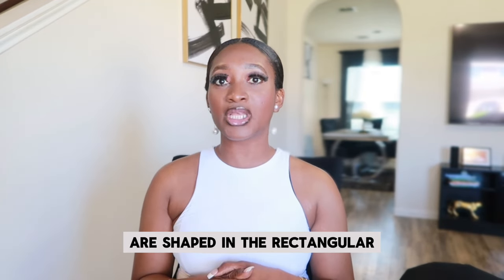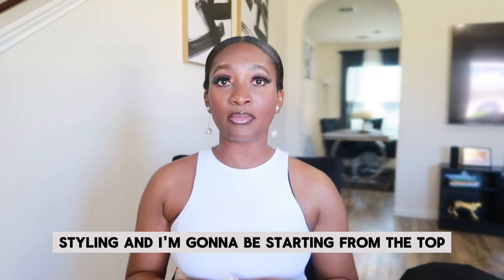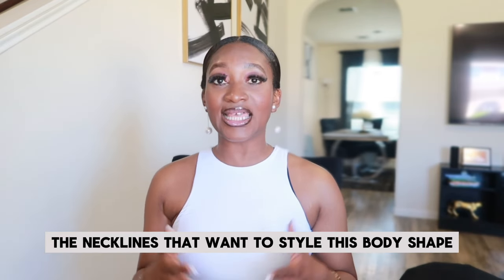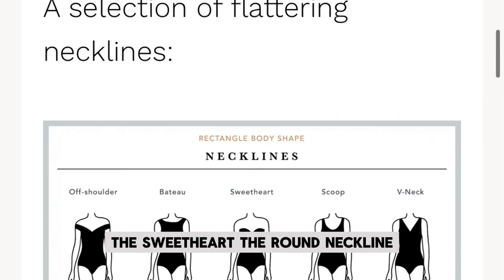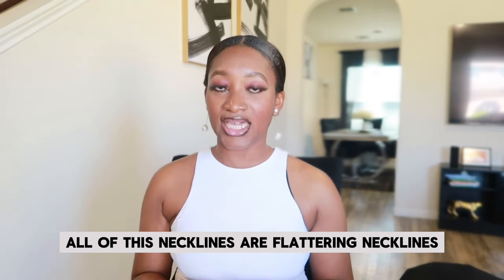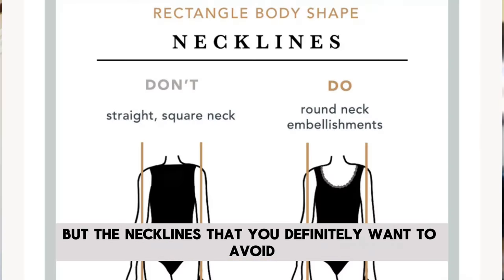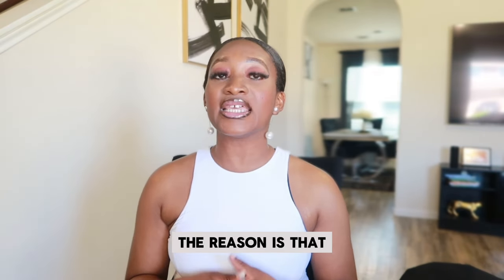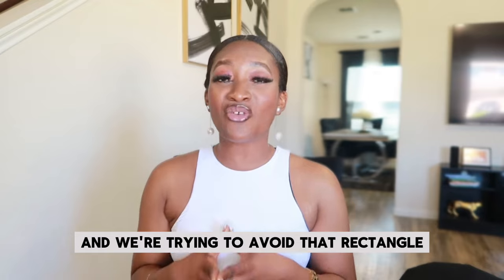Let's get straight into our styling goals, starting from the top down to the bottom. For necklines, the necklines that work well for this body shape include the V-neck, the off-shoulder, the sweetheart, the round neckline, and oval necklines — all of these are flattering necklines. That doesn't mean you can't wear other necklines, but the necklines you definitely want to avoid include the Sabrina neckline, the square neckline, and boat necklines.